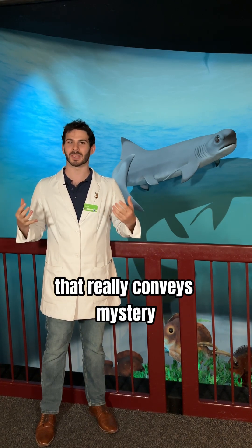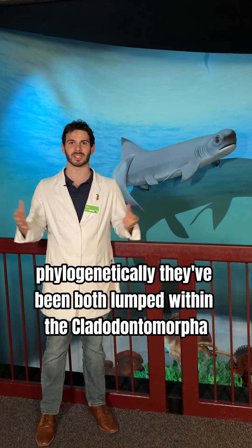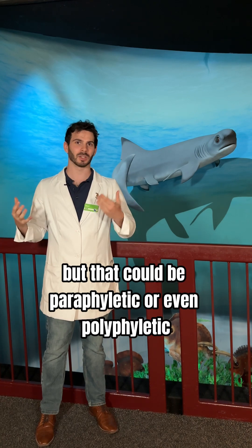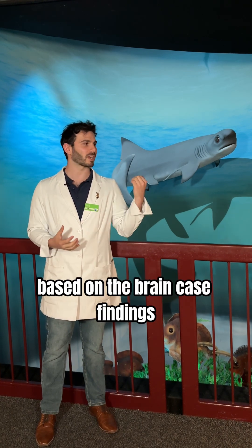So that really conveys mystery as to where exactly these should be placed phylogenetically. They've been both lumped within the Cladodontomorphs, but that could be paraphyletic or even polyphyletic based on the brain case findings.